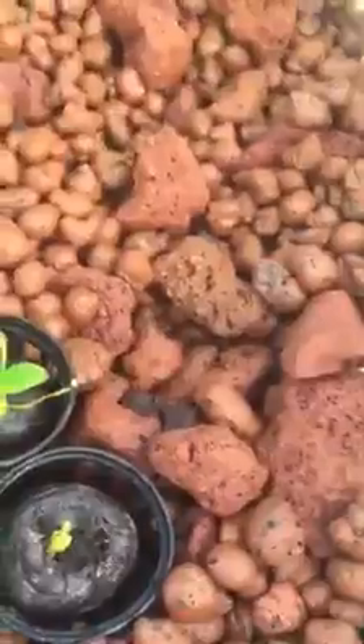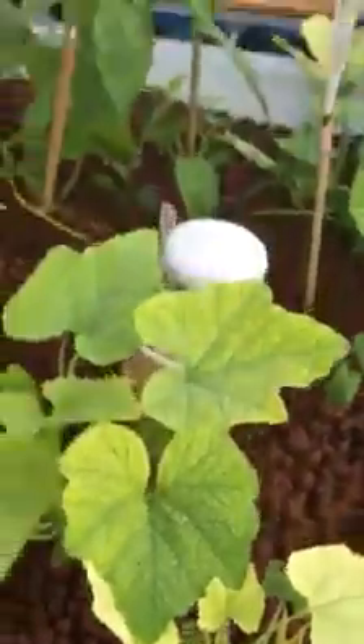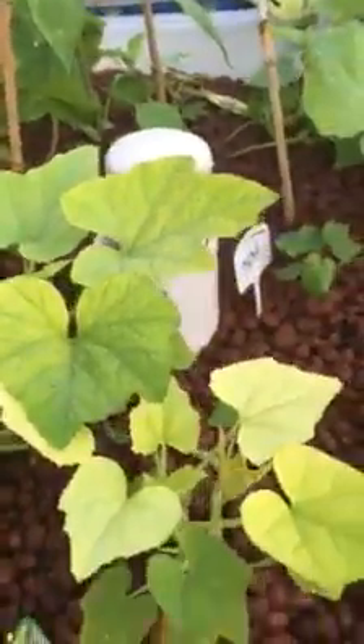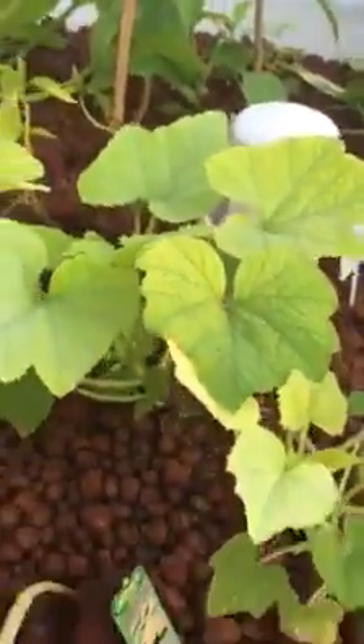Beans are still doing fine — these are the small ones we transplanted, they're waking up. So is the spinach, but it didn't look like that yesterday, so it's actually doing very well. It's nice to see. Hopefully it produces some zucchini.